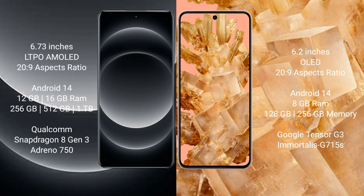Xiaomi 14 Ultra runs on the Android 14 operating system. Google Pixel 8 also runs on the Android 14 operating system.